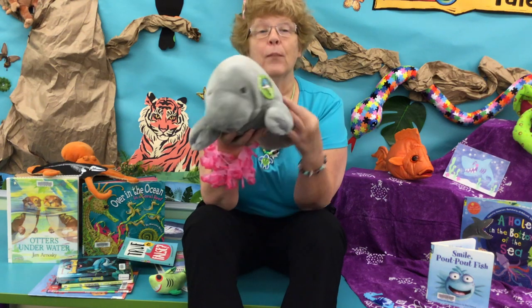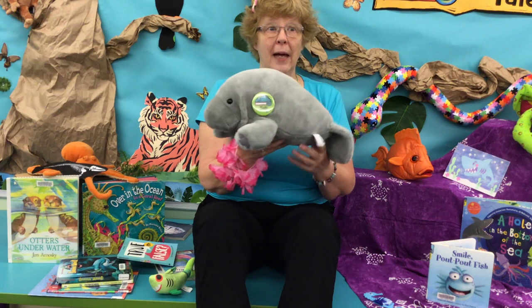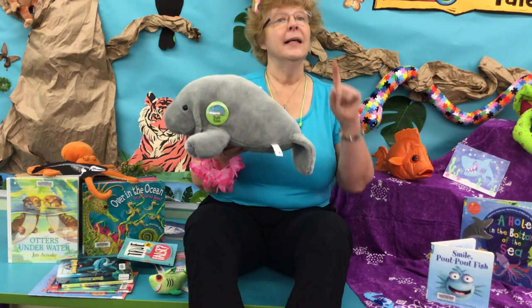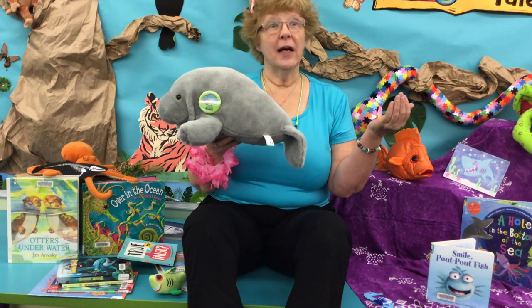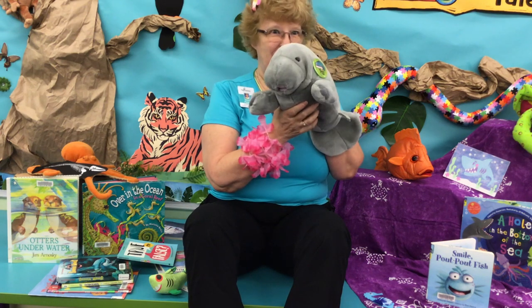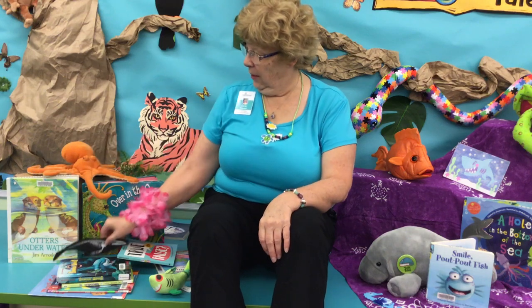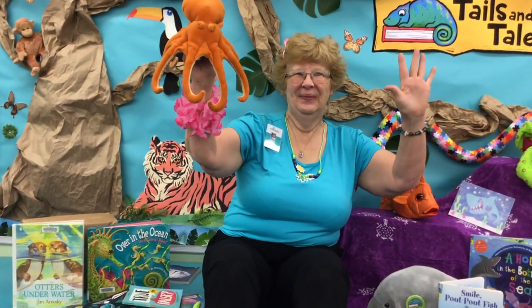Well we have to go soon but I want to remind you of one more thing. Remember you have the chance to win the stuffy of the week. Come into the library during Ocean Week, pick out the take and make craft that you want to try, take it, make it, and then show it off. Show it to us using social media and you'll be entered for a chance to win this week's stuffy of the week, which is this lovely little manatee. Well I've got to go — my octopus with his eight arms is gonna wave bye-bye. See you next week with more Take and Make Crafts!